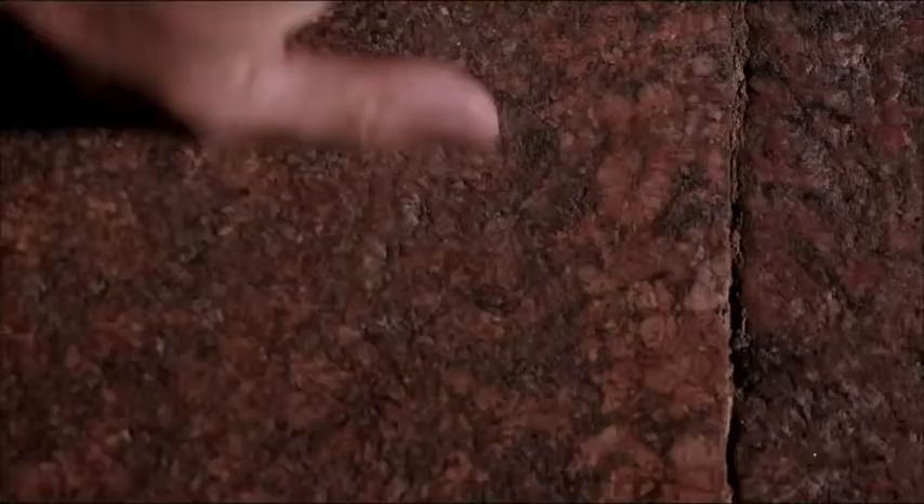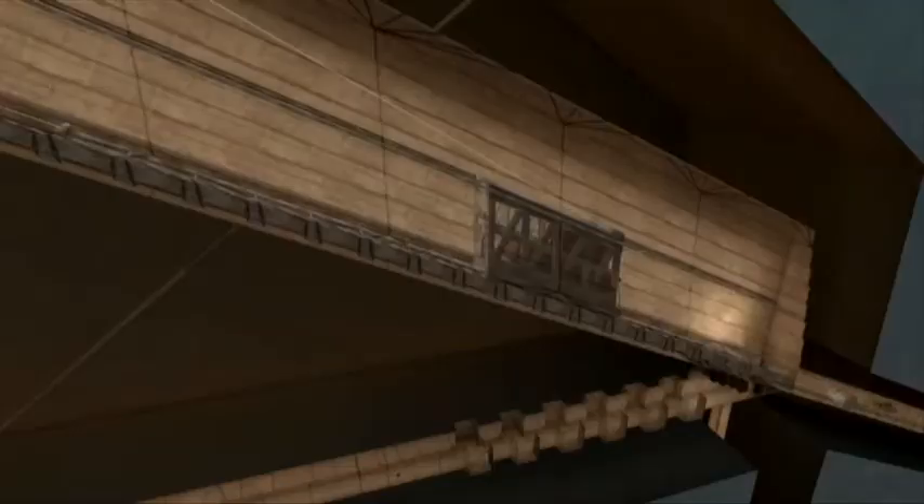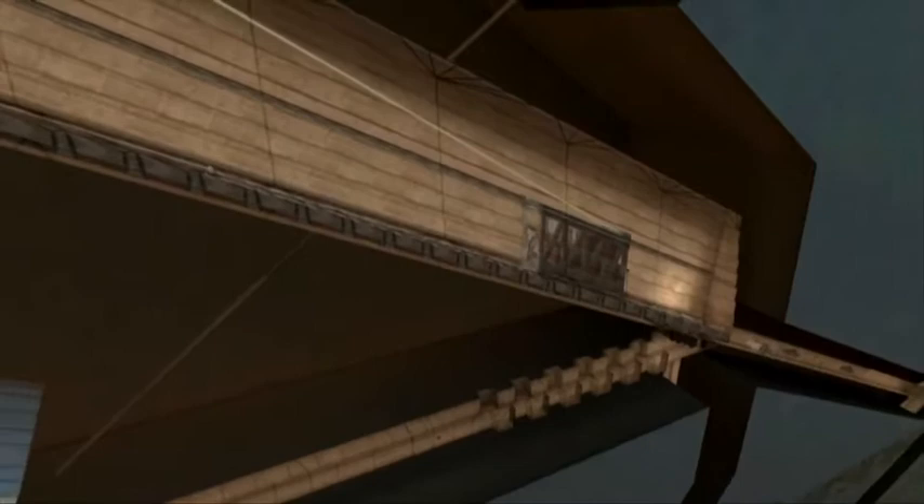How did they manage to build a king's chamber, located 43 meters high, with granite beams weighing up to 60 tons? Jean-Pierre thinks they used the Grand Gallery as a huge counterweight system to lift these beams to such a height.